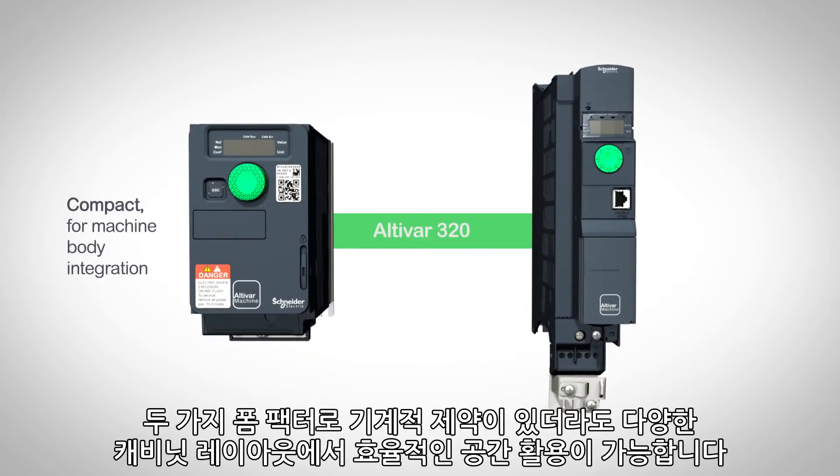The two form factors allow efficient space usage in various cabinet layouts despite mechanical constraints.